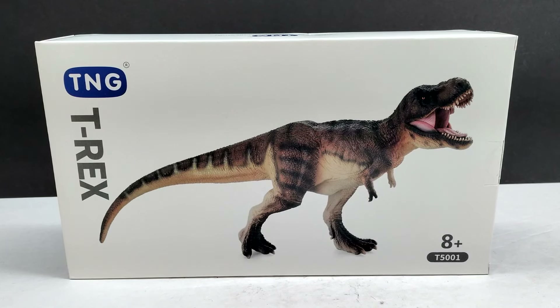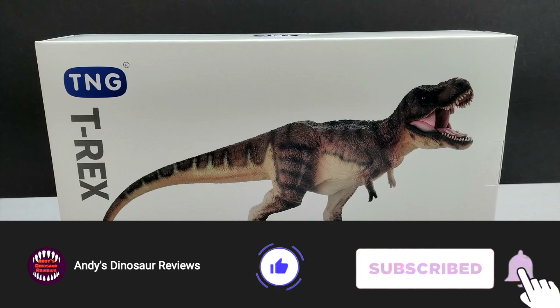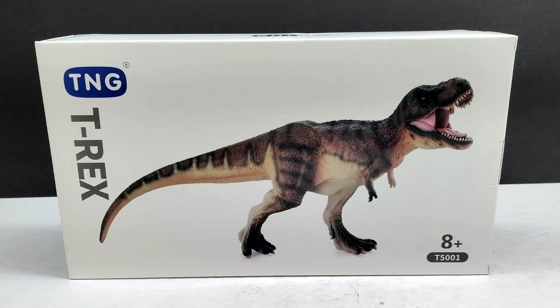Hey guys, welcome back to Andy's Dinosaur Reviews. Today we are back with another TNG release. I finally have acquired a few more in my never-ending quest to get the entire lineup. This time we've got the T-Rex, and this is one I've wanted ever since it was unveiled. I stupidly did not place a pre-order when these showed up all over eBay for a short period of time — I was like, eh, I'll just wait till they release. That was a very big mistake.